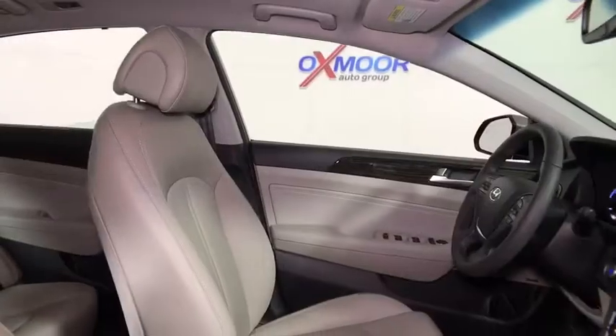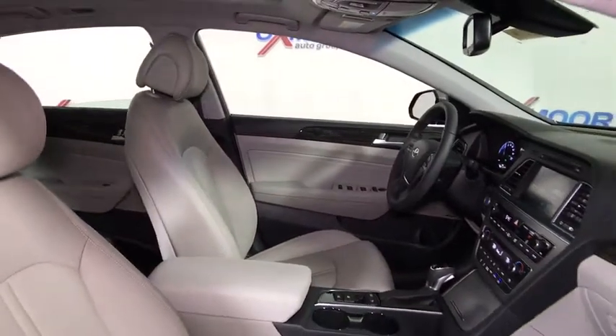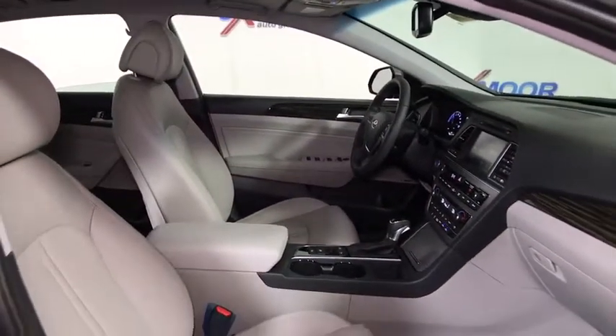Power windows, compass, CD player, rear window defroster, security system, trip computer, heated front seats, brake assist.